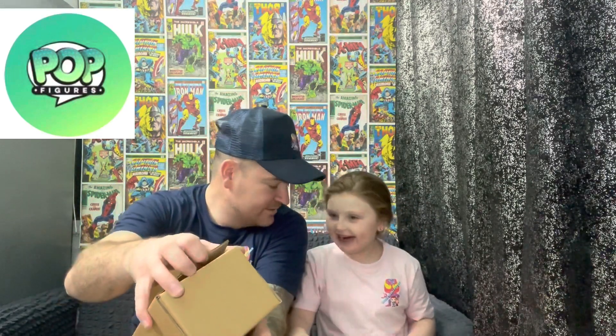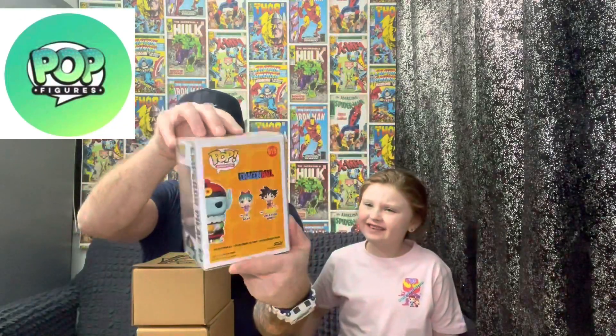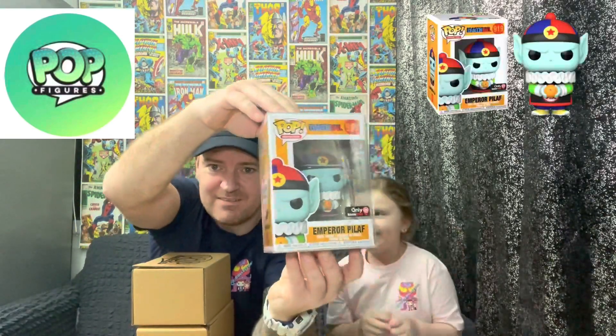Let's go for it. Ready? The first one is... oh okay, it is Emperor Pilaf from Dragon Ball. Do you know Dragon Ball? No? It's a GameStop exclusive. If any of you guys want this or want to trade or whatever, let us know — we don't collect that. Give it to Lollipop, I don't think she collects that either.